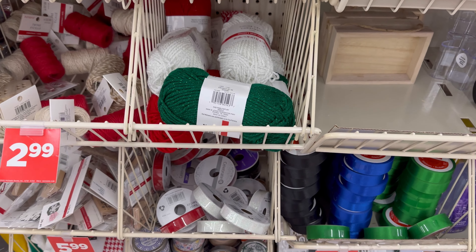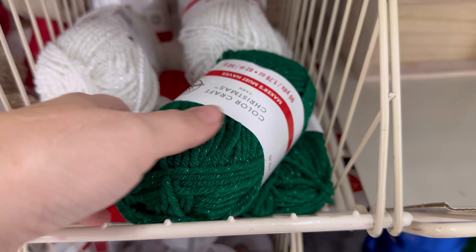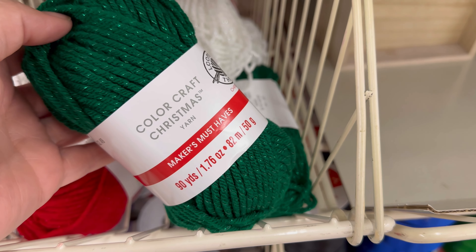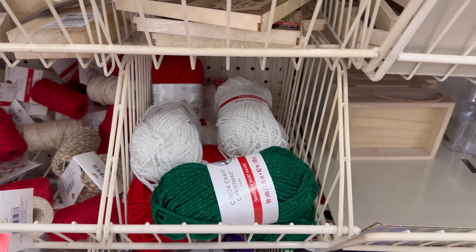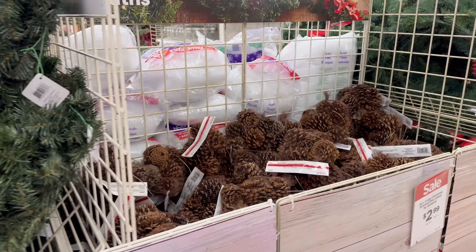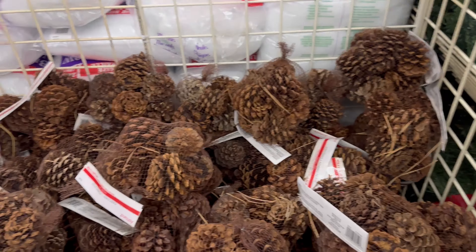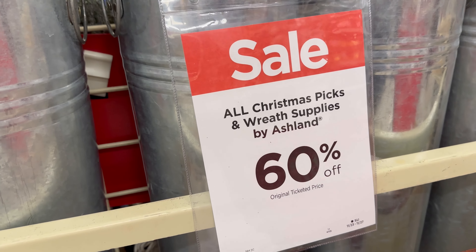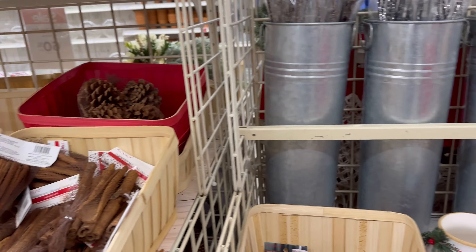Got a shopping cart, going to check out the stuff up here - the deal aisle or deal row. Color Craft Christmas yarn is $2.49, buy one get one 50% off. You can get two for fairly inexpensive. These are $2.99 for the pine cones, and 60% off for Christmas wreath makings.